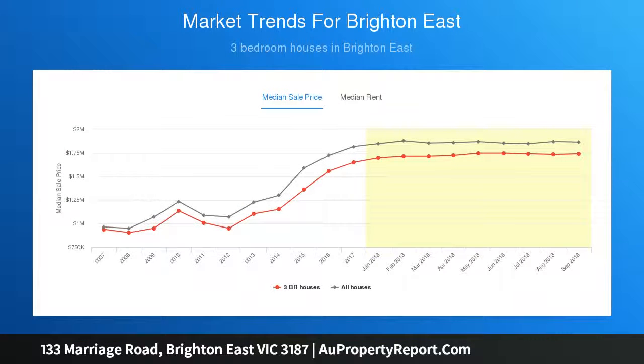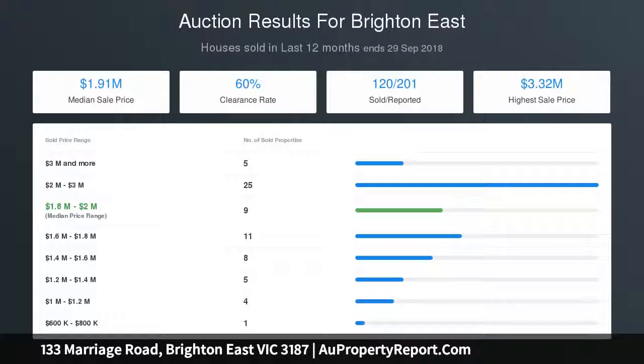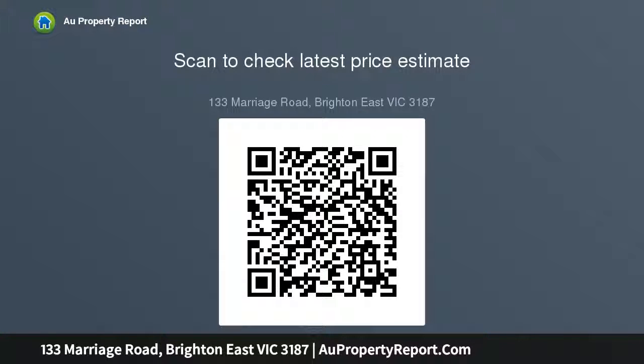All the comforts of home are here, including a combustion fireplace, spa bathroom, upstairs en suite, and split system air conditioners. There's easy access to the two-car garage from Robinson Street. Whether you're looking to renovate or develop a new home, this property also benefits from being near central roads, cafes and shops.